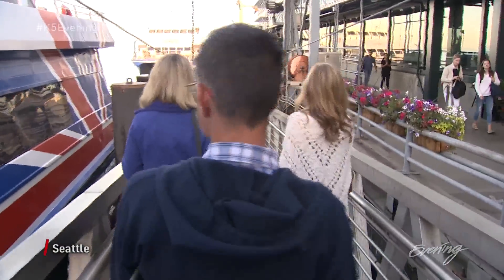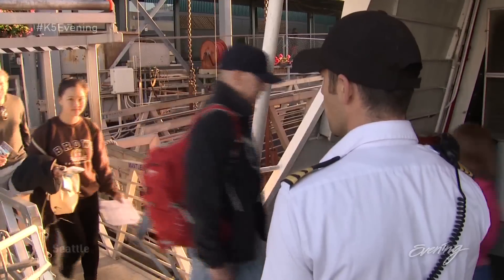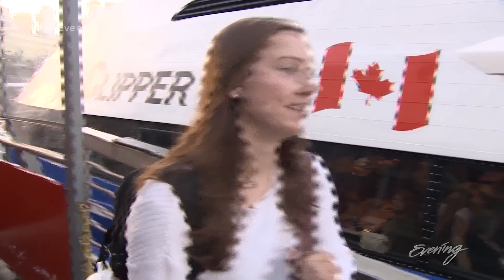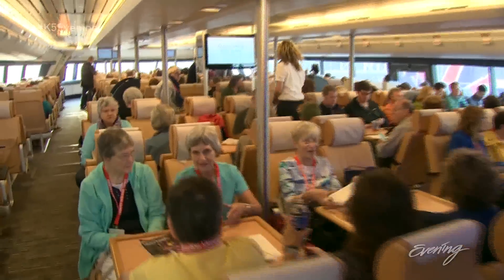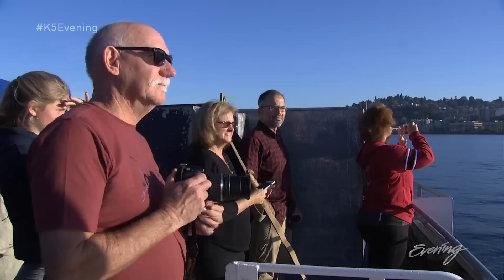When the Victoria Clipper began 30 years ago, the company was just trying to stay afloat. We started with one boat and no spare engines back in the day. Now they have four ships and thousands of happy passengers who take the Clipper north to Victoria, B.C.